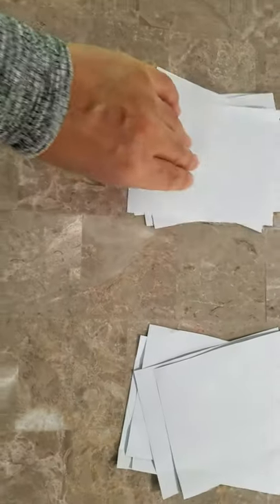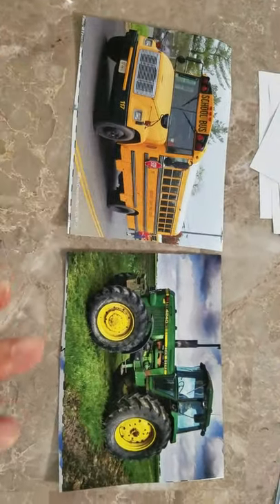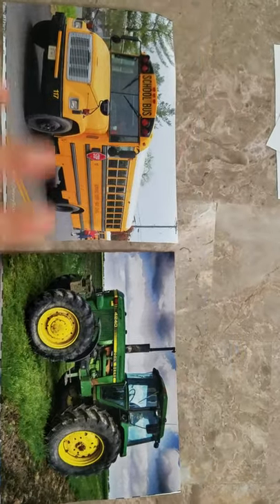Let's find another one. My turn again. It's a school bus. What about this one? The tractor. Are they the same? No, they are not the same. They are different. So, they do not match.